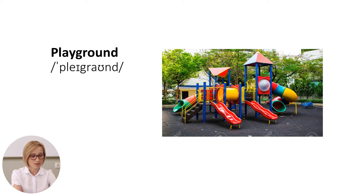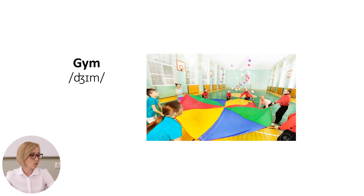As we can see in this picture. The new word is the gym. It is a room or a hall with equipment for doing physical exercises, for example, in the school.